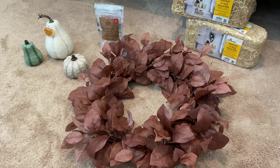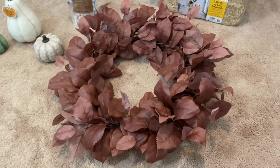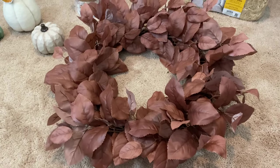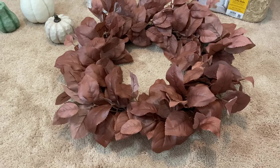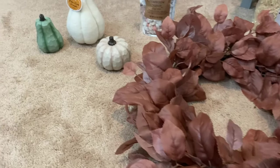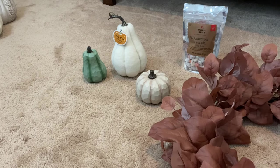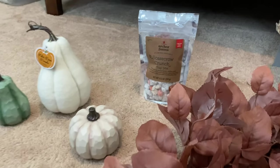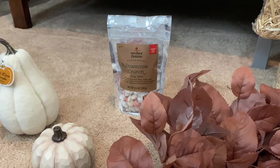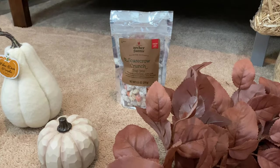Here are a few other things I picked up from Target. One was this Magnolia Homes wreath — it was only $34.99, so beautiful. It's a copper, rust, red shade of leaves and I thought it would look really beautiful on our red front door. From the dollar spot I got these little guys for only $3 each — the perfect tones for my neutral farmhouse decor. And I got the Scarecrow Crunch! Everyone on Instagram has made me crave it, and I felt like it would be a nice little snack to munch on while I'm decorating for fall.